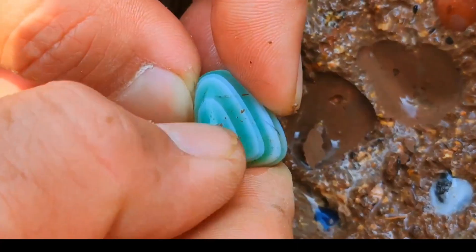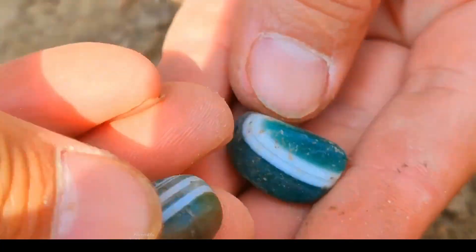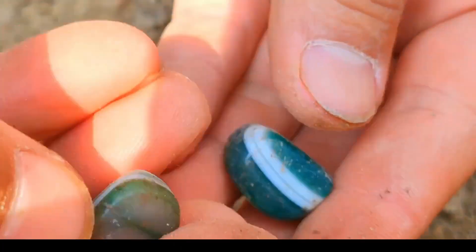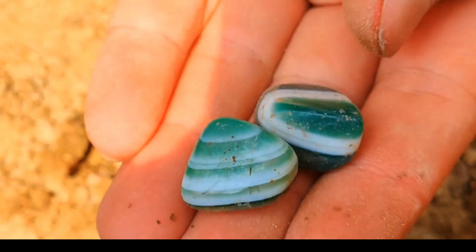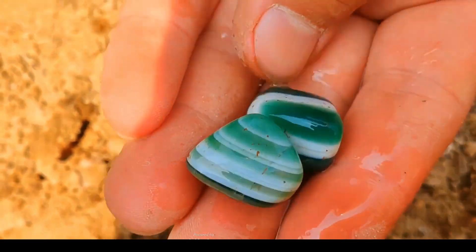Expert hands examine the layered green gemstone, revealing textures and vibrant patterns. Curiosity fuels each meticulous touch. Dual green gemstones rest in a steady grasp, inviting detailed inspection. Each facet illustrates nature's intricate design.